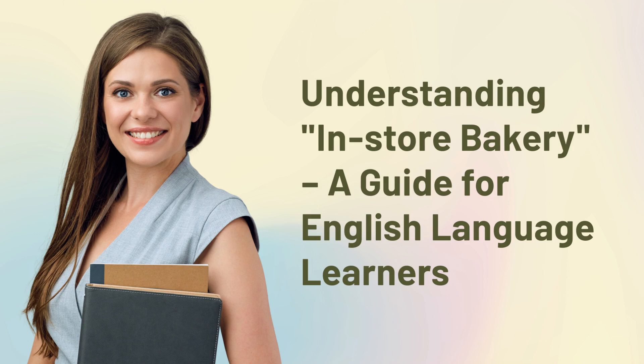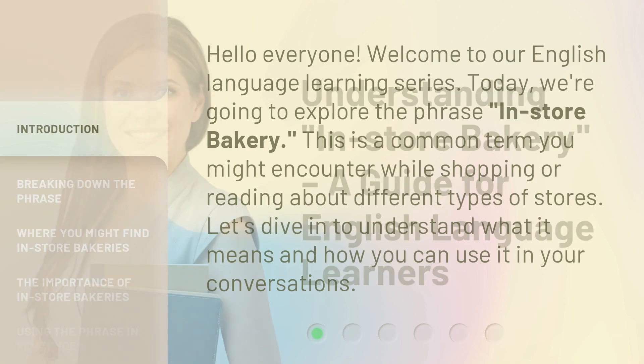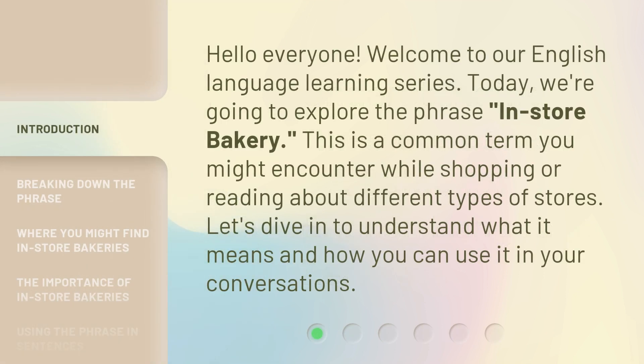Understanding In-Store Bakery: a guide for English language learners. Hello everyone, welcome to our English language learning series. Today, we're going to explore the phrase 'in-store bakery.' This is a common term you might encounter while shopping or reading about different types of stores. Let's dive in to understand what it means and how you can use it in your conversations.